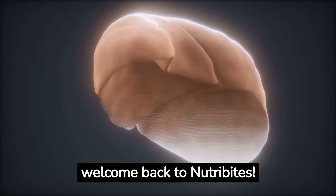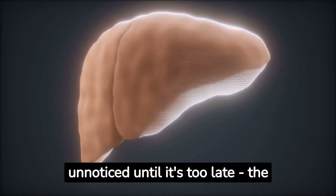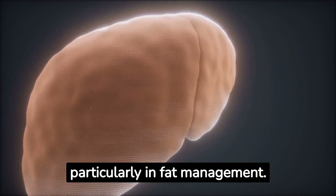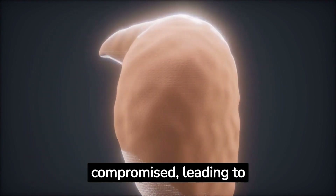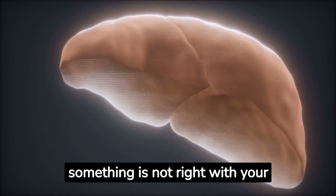Hello everyone, welcome back to NutriBytes. Today we are going to talk about an essential part of our body that often goes unnoticed until it's too late: the liver. It's a multitasking organ with many important functions, particularly in fat management. However, its health can sometimes be compromised, leading to various symptoms. Here are the top 10 signs you should be aware of that could indicate something is not right with your liver.